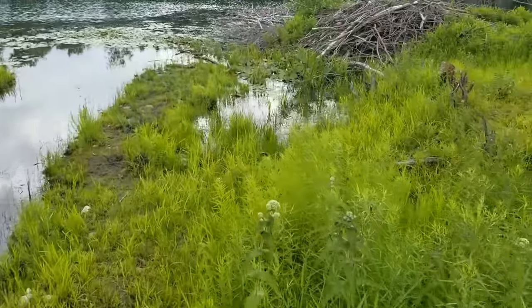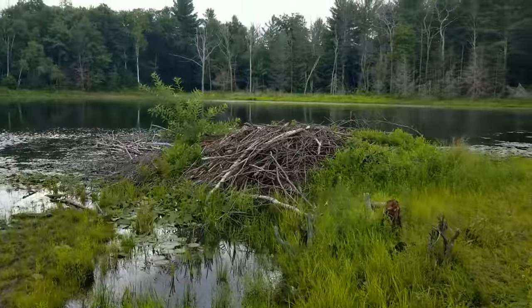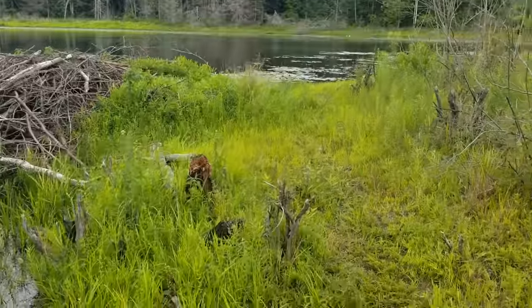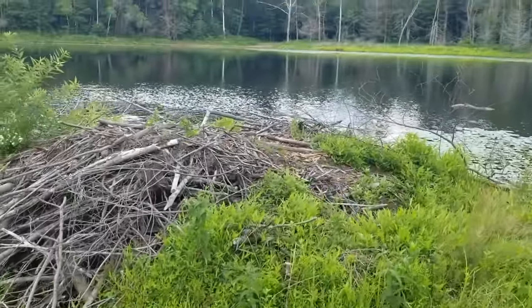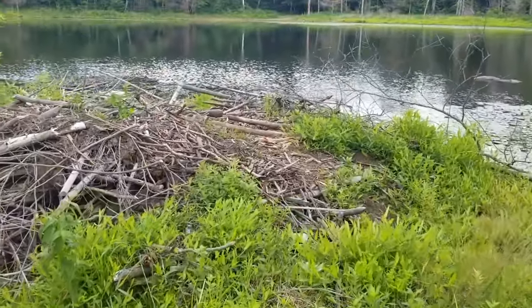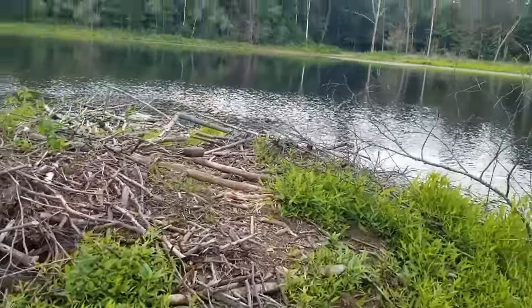Now walking out here to the beaver lodge, there's a pretty noticeable trail and the top of it is all worn down. You can tell people have been walking out here.